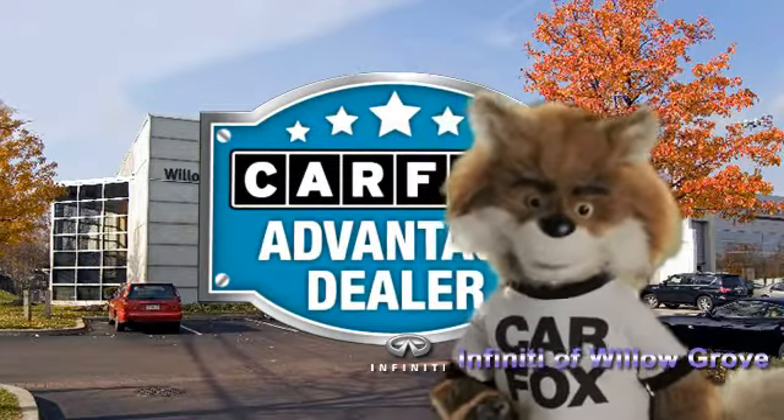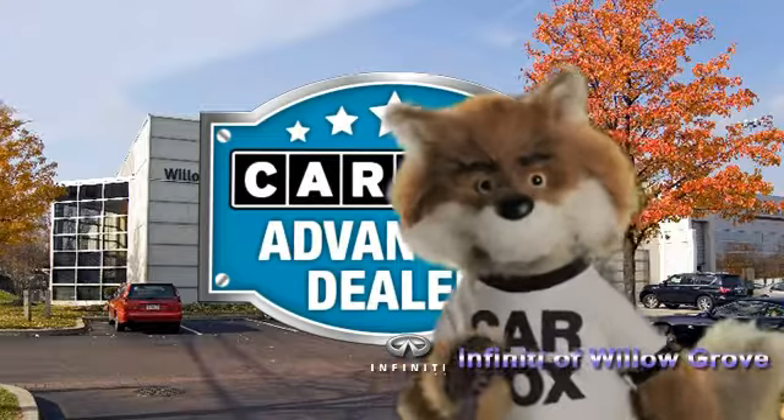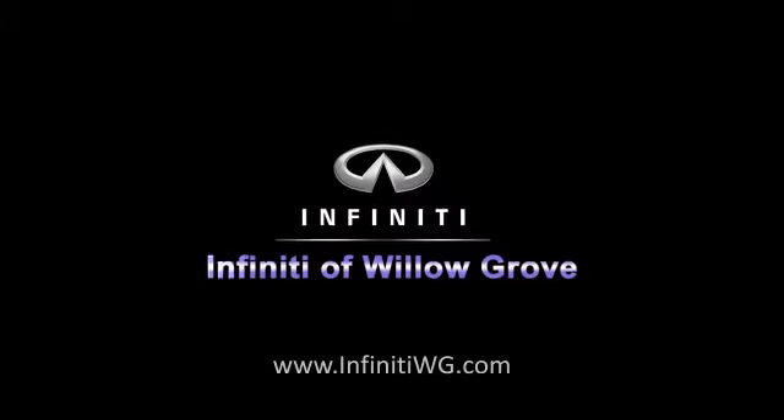Just say 'show me the Carfax' at Infiniti of Willow Grove, a Carfax Advantage dealer.